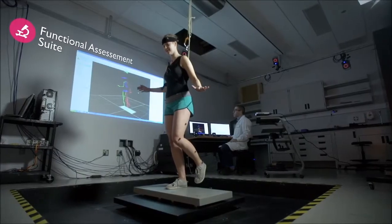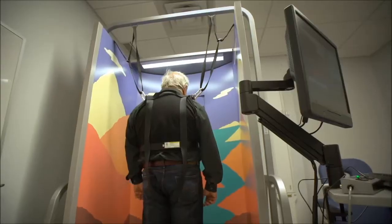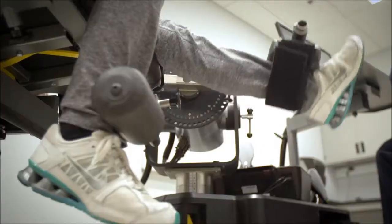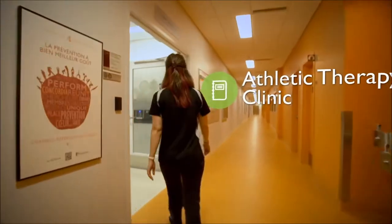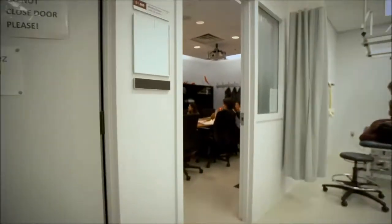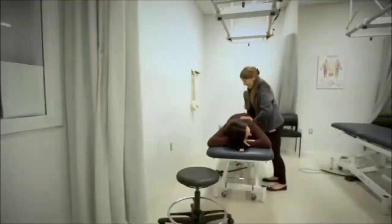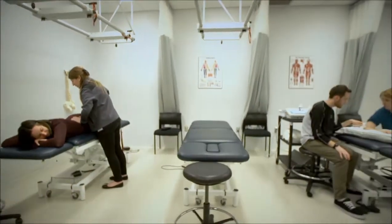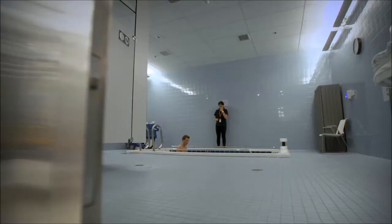In the Functional Assessment Suite, researchers advance the fields of biomechanics, ergonomics, and cognition sciences to better understand how to keep the body moving. But when the body isn't working as it should, PERFORM's athletic therapy clinic delivers prompt, professional care. Open to the public, the clinic is run by athletic therapy student interns who gain invaluable hands-on experience under the supervision of registered athletic therapists.